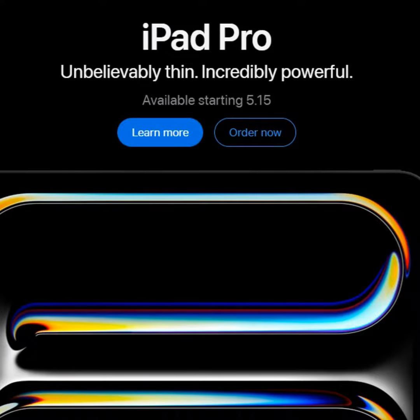On the iPad Air side, pricing starts at $599, and there are a couple of new colors — blue and purple — to choose from.